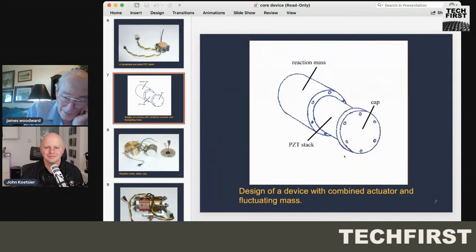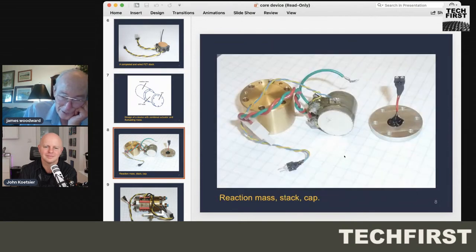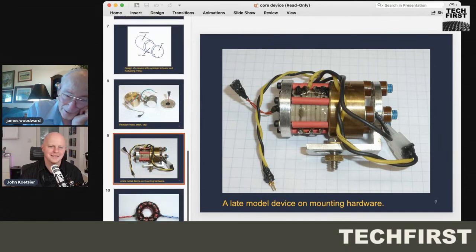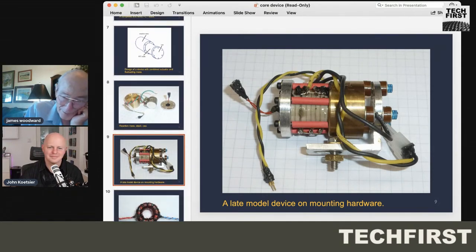You put that PZT stack on a reaction mass and a cap which preloads it, then just apply a voltage. This is an earlier completed device design — fairly simple. We discovered a couple of important things along the way, one of which involves the SM111 PZT material from Steiner-Martin.